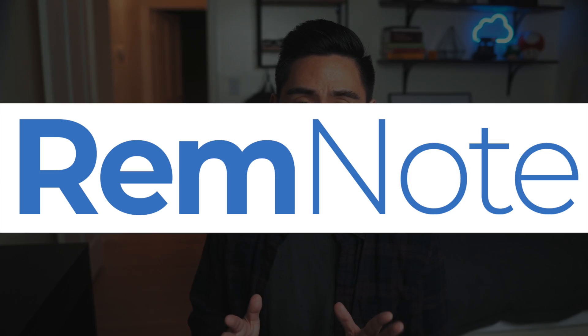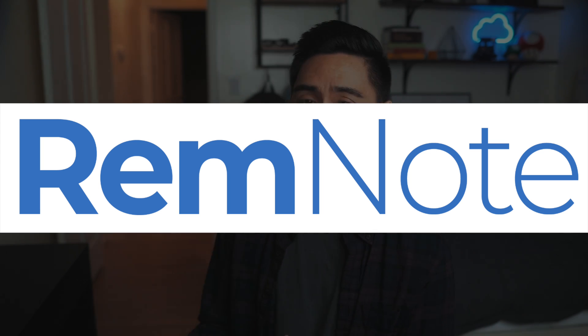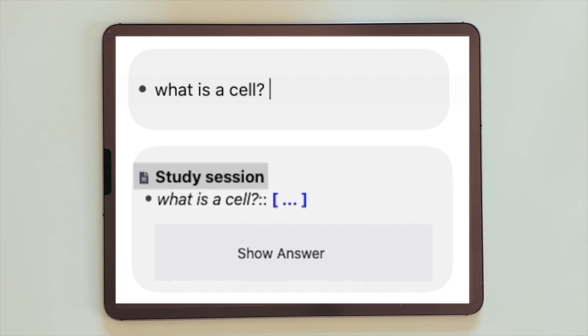That is, until we built RemNote — the first smart notes tool that applies science to your studies. RemNote was built to cover the entire note-taking process, both step one and step two. You can take notes like any other standard note-taking app, but RemNote is the only one that automatically generates flashcards from the notes that you took, saving you a ton of time. The flashcards have built-in spaced repetition, and we even made a video showing you how you can use handwritten notes by combining RemNote with Good Notes. RemNote is free to use and is definitely my favorite way of taking notes.